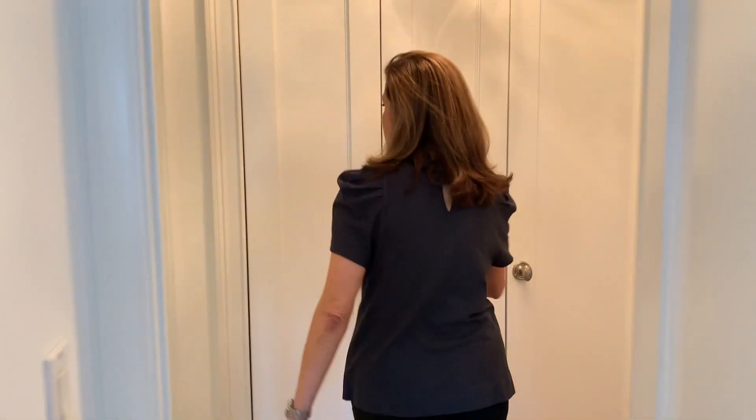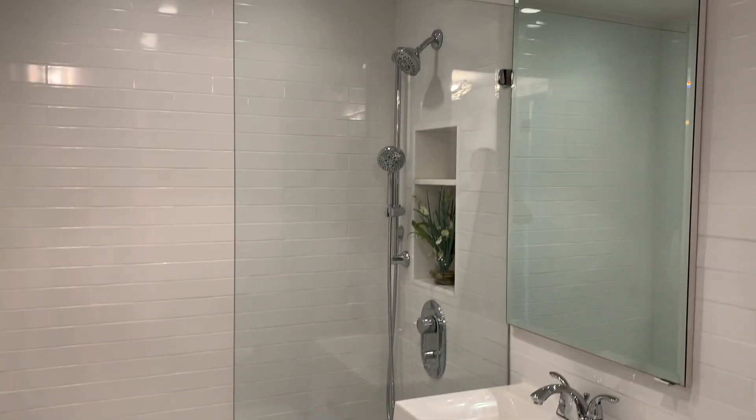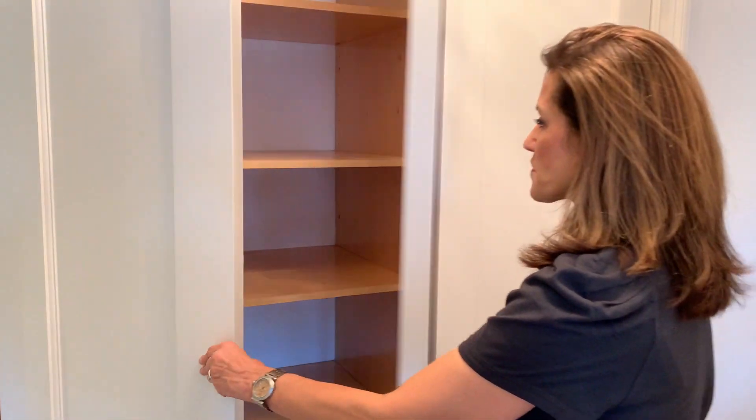The bathroom is outside the bedroom, so your guests don't have to go through your bedroom to get to the bathroom. There is a bathroom — it's renovated. And we have additional storage and closet space.